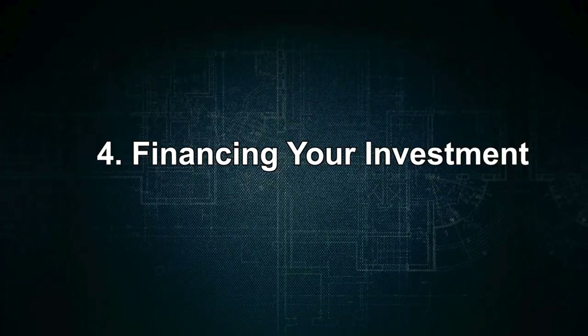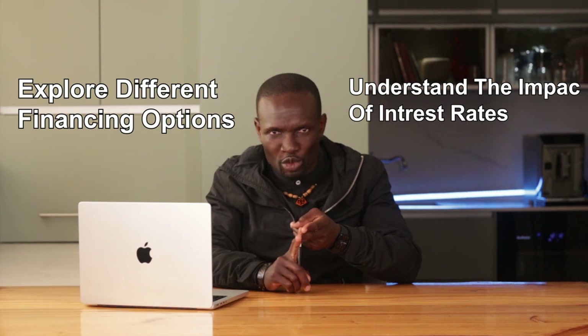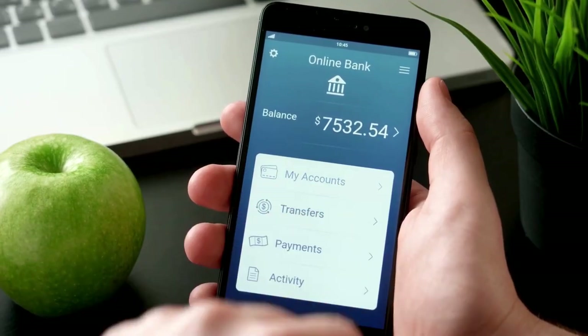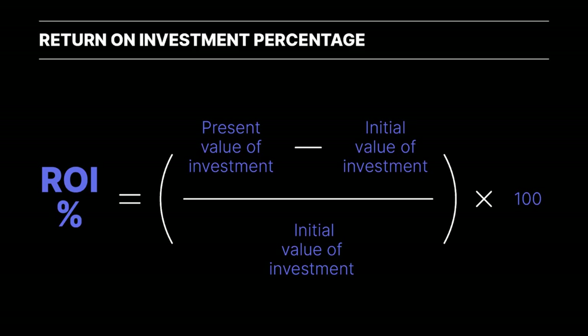Number four: when financing your investment, explore different financing options, understand the impact of interest rates, and calculate your potential return on investment. Financing is a critical aspect of property investment in South Africa. Investors have access to various financing options including home loans, buy-to-let mortgages, and property syndicates. According to the South African Reserve Bank, interest rates are currently favorable, making it an opportune time to secure financing.